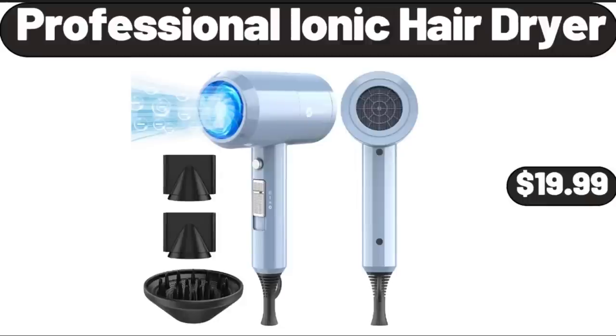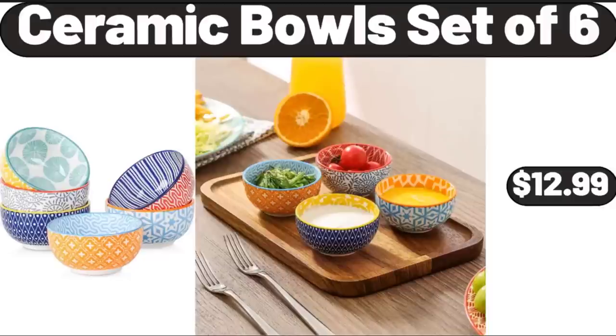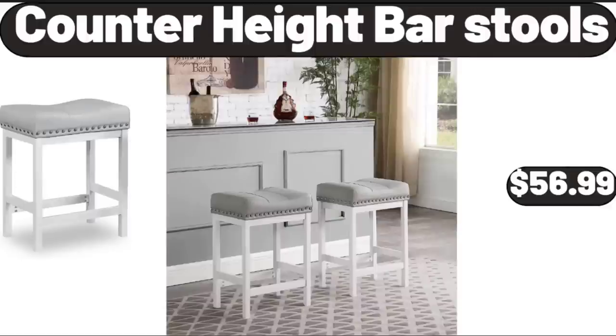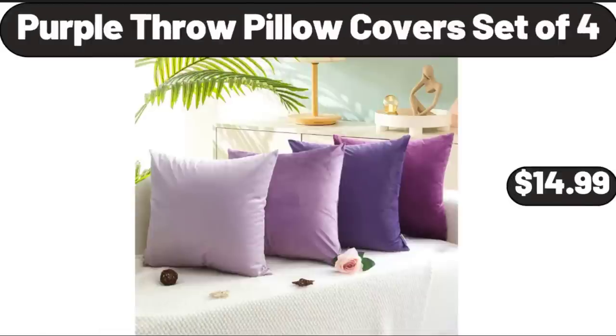Professional Ionic Hair Dryer, $19.99. 5-Tiers Ladder Shelves with Gold Frame, $49.99. Ceramic Bowls Set of 6, $12.99. Counter Height Bar Stools, $56.99. Extra Large Bread Box for Kitchen Countertop, $26.99. Purple Throw Pillow Covers Set of 4, $14.99.